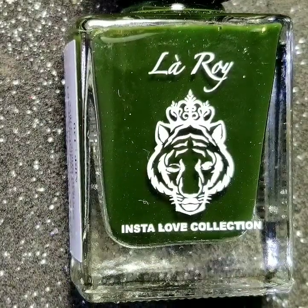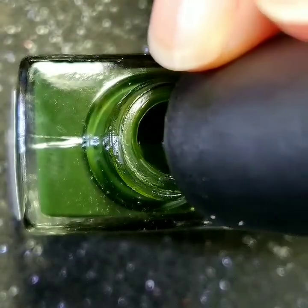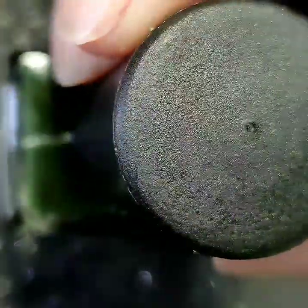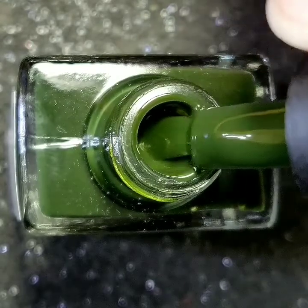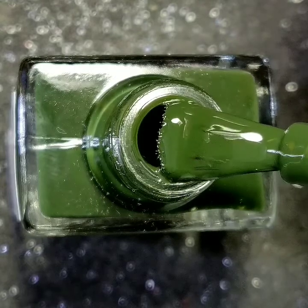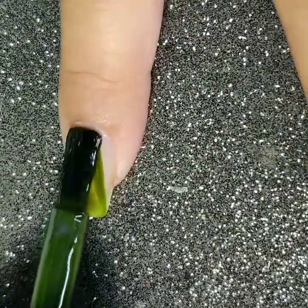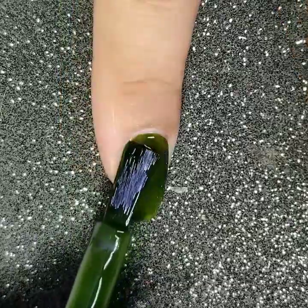This olive polish is named after the Queen of Portraits of Nail Art, @rhythm_of_nail_art. The polish will get opaque in two to three coats.